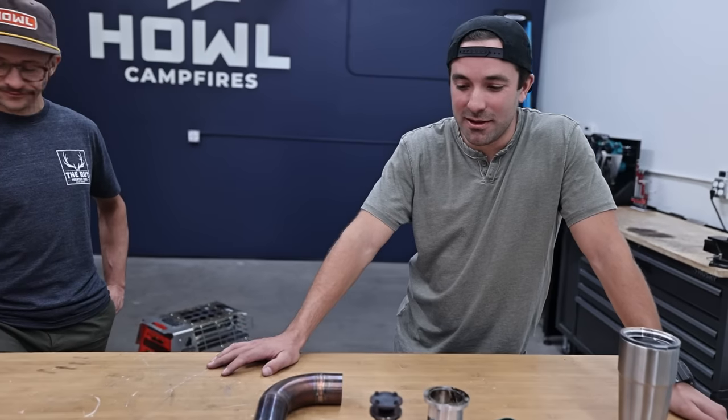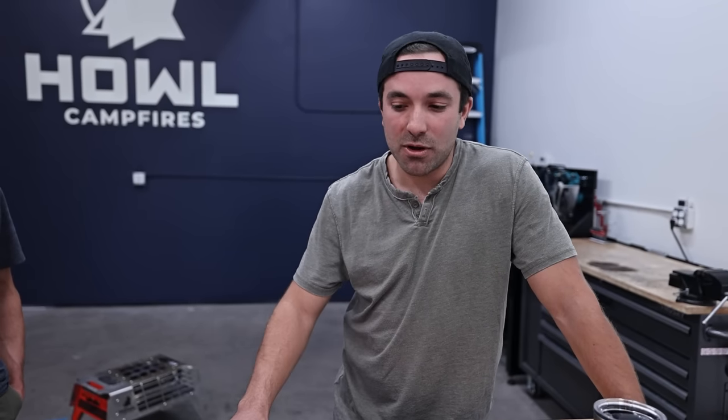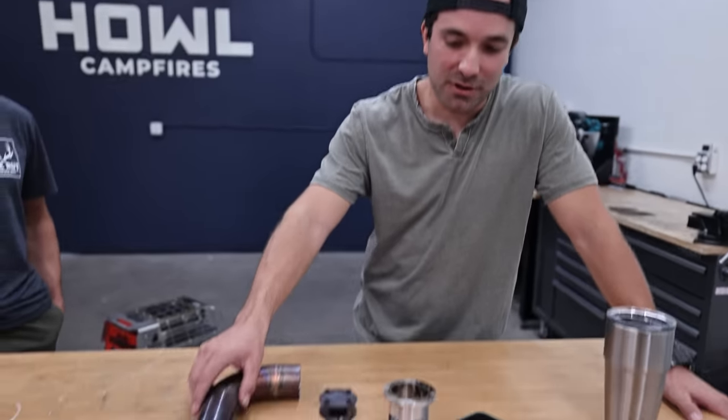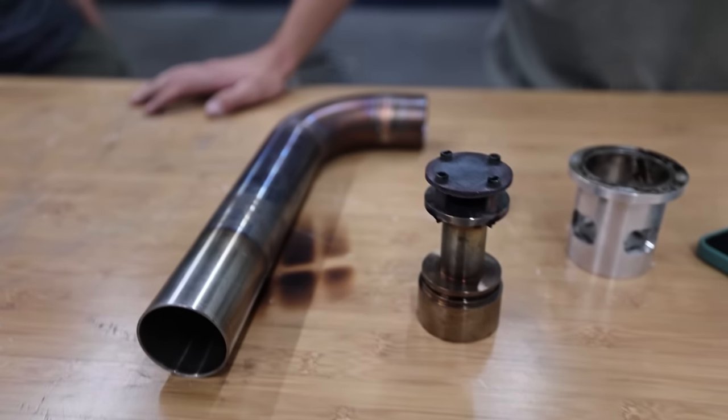If people were going to actually use this as a true backcountry camping tool, it needed to work in crazy wind, crazy snow, freezing temperatures. Altitude was a huge one too — something like a Mr. Buddy heater tends to start falling apart at about 9,000 feet elevation. So one of the biggest obstacles we had to overcome was creating a system that not only put out incredible heat when it was windy, raining, and snowing, but also worked at any altitude on earth.